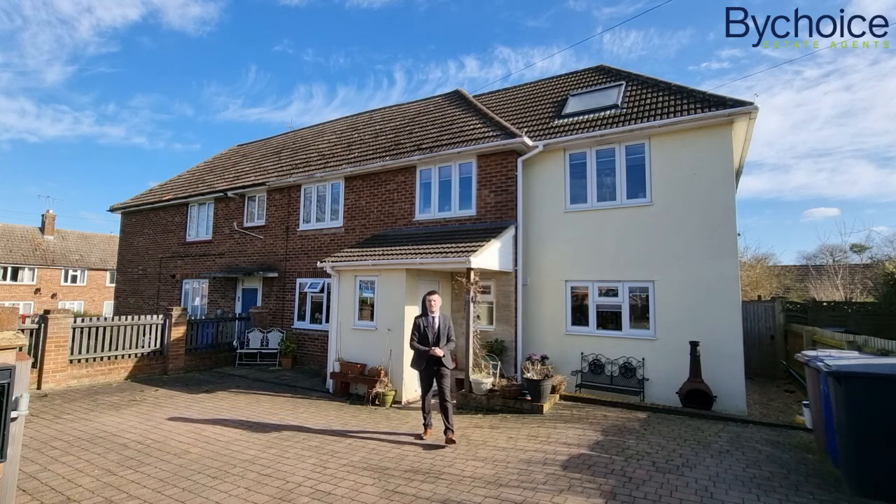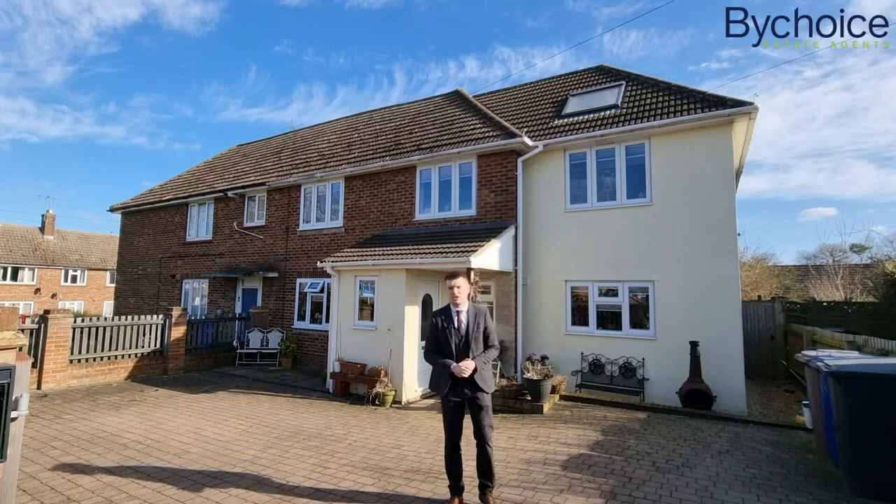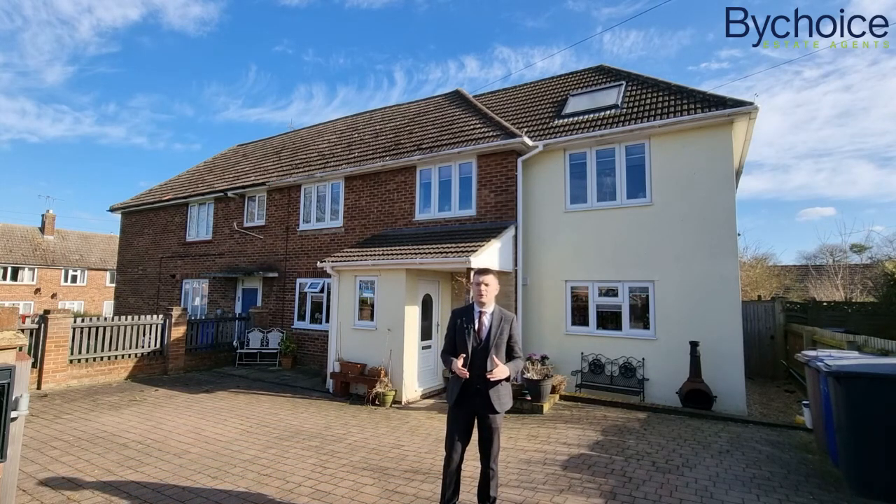Hi everyone, Matt from ByChoice Estate Agents in Haverhill. I am on Eastern Avenue to show you this absolutely stunning home behind me. This really is something quite unique to the market.